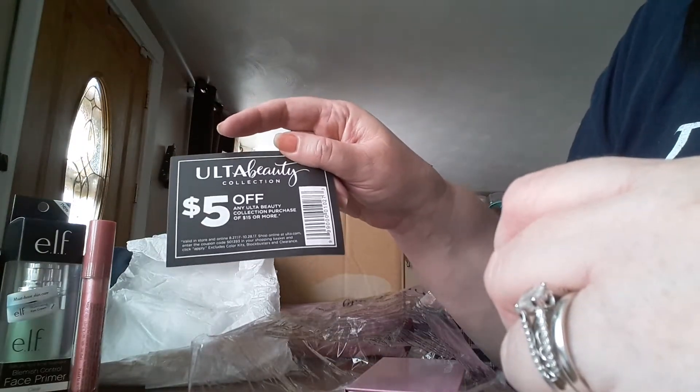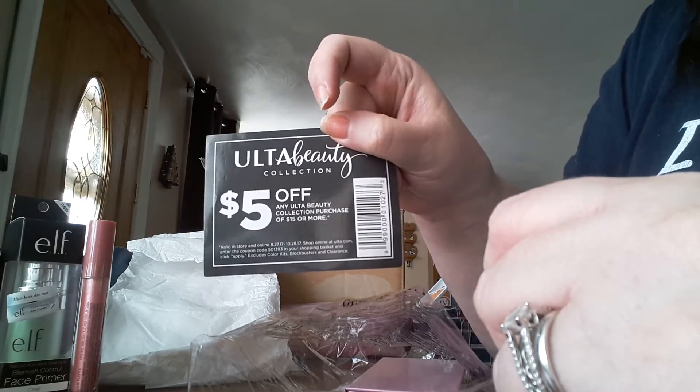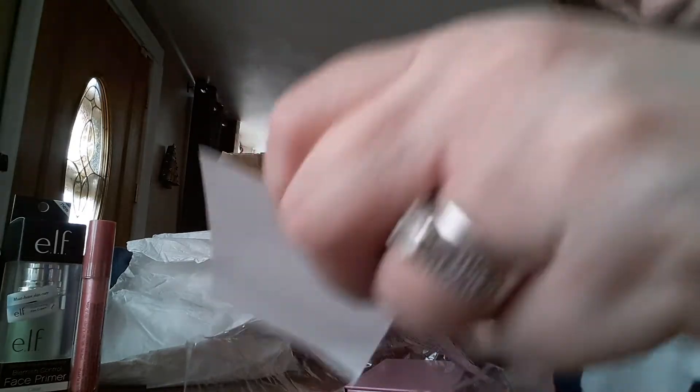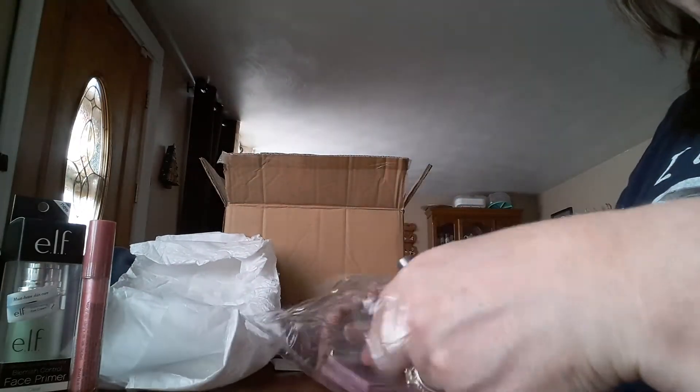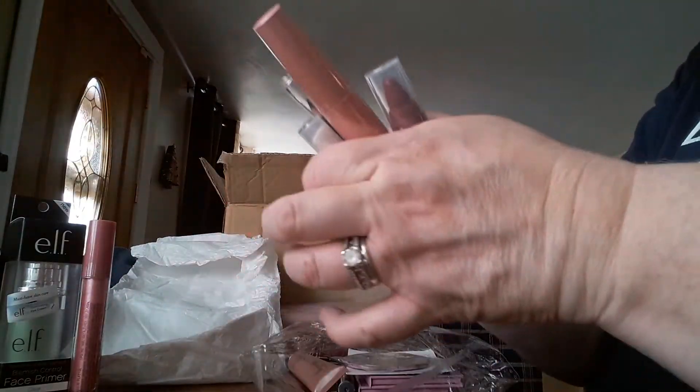And also, I'm giving you guys the $5 coupon that came with it. This is good until 10/28/17 for Ulta, so there you can shop at Ulta and get $5 off. I wanted to get you guys something really nice, because I believe in support everywhere.